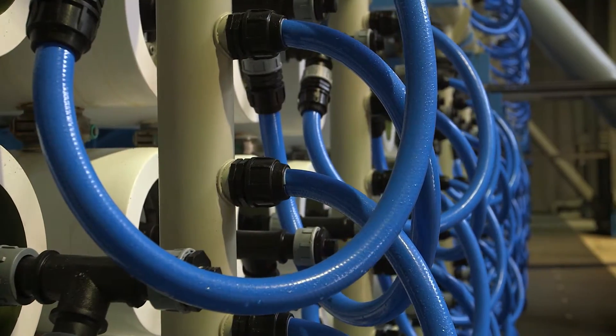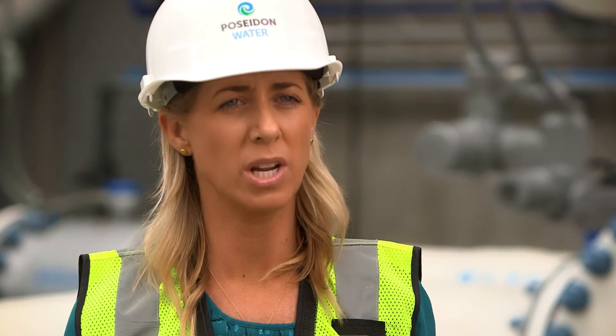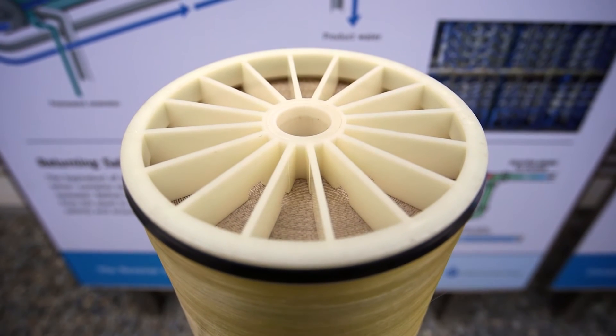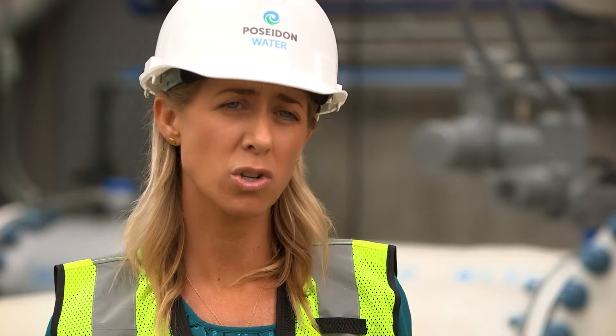The reverse osmosis system includes 2,000 pressure vessels with eight reverse osmosis membranes in each vessel. The reverse osmosis system removes all of the salts from the water, as well as any viruses, bacteria, and minerals. The water is extremely pure.